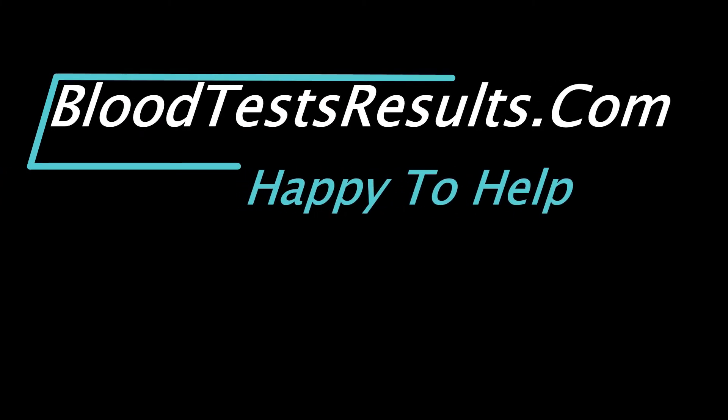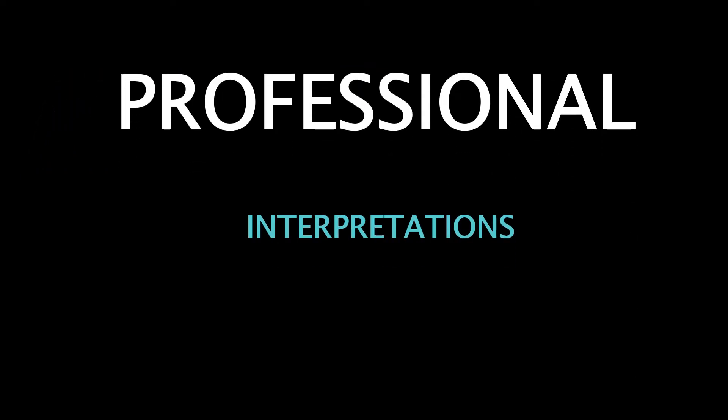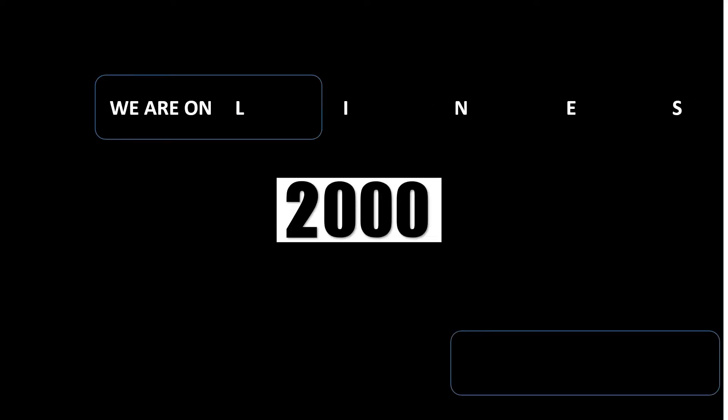bloodtestsresults.com — professional interpretations, trustworthy information. We are online since 2013 and still helping people understand their lab test results.